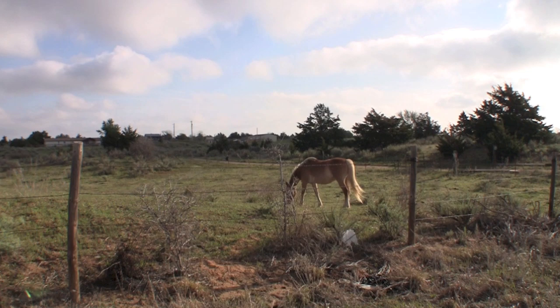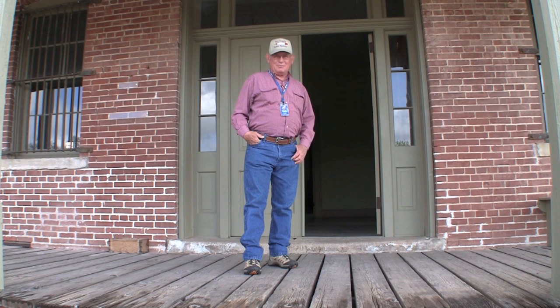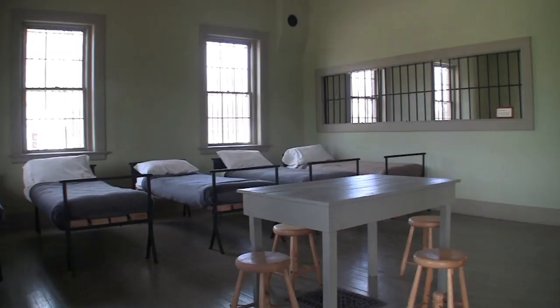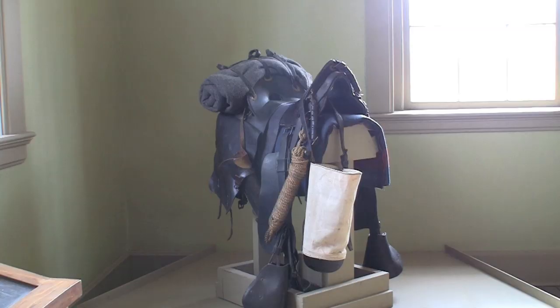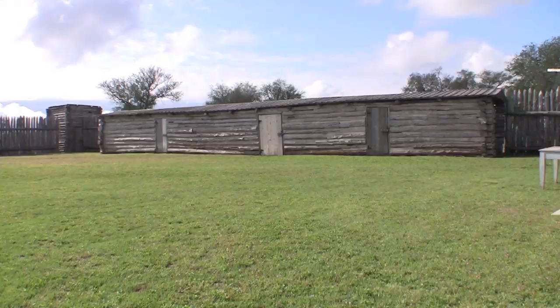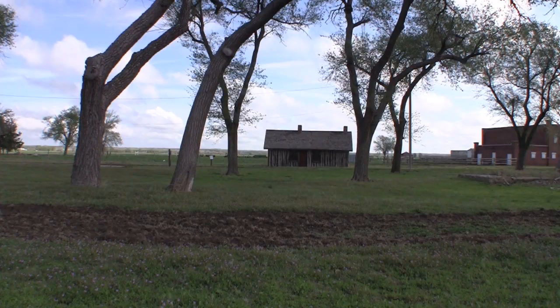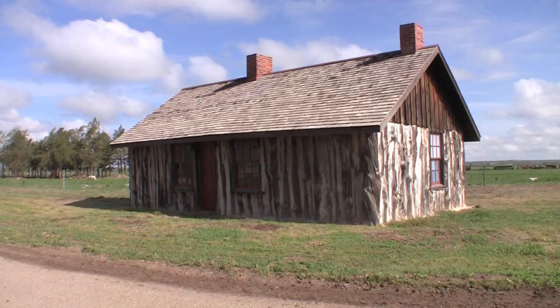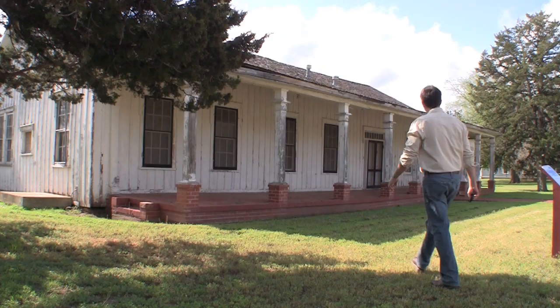Make no mistake, Woodward has its open spaces, country flair, and its history runs deep. Welcome to the Fort Supply Historic Site. Fort Supply was established in 1868 as a camp of supply for the Winter Campaign against the Southern Plains Indians. Today, visitors can stroll the grounds and its many structures to learn about this historic post.